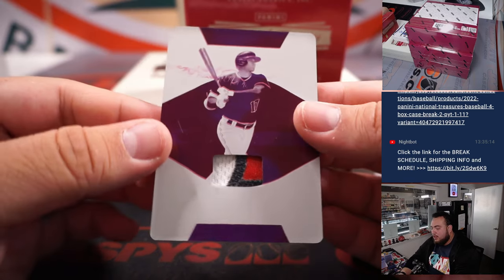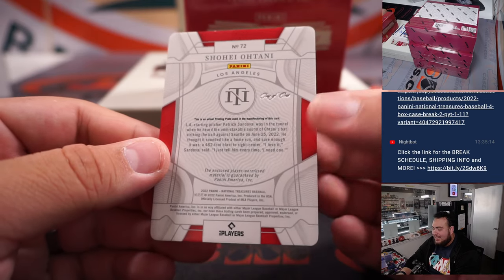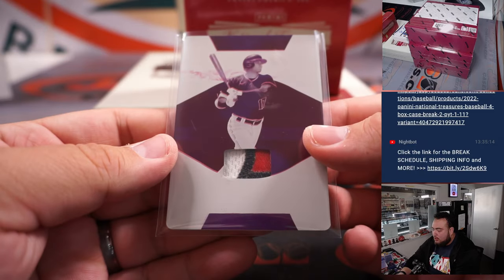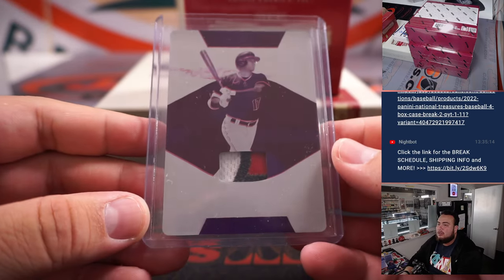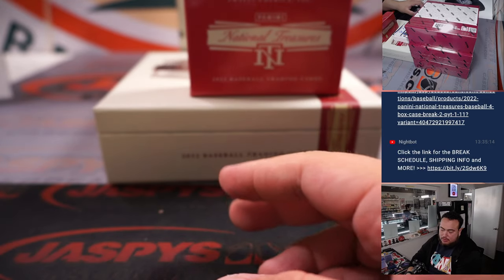We got a printing plate one-of-one — look at that — it's Shohei Ohtani! A little piece of the jersey, three-color patch, one-of-one going to the Angels and Ryan. There you go, Ryan — a little uno uno to start you off, and of course that is game-worn used material as well.